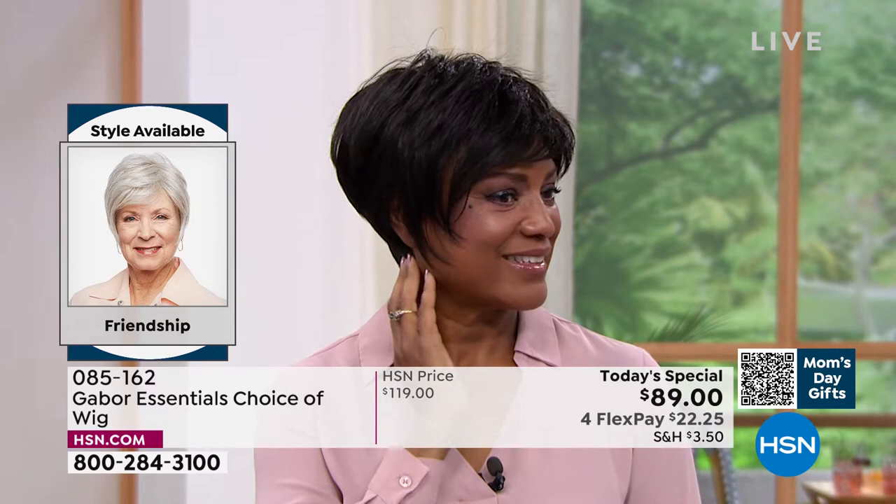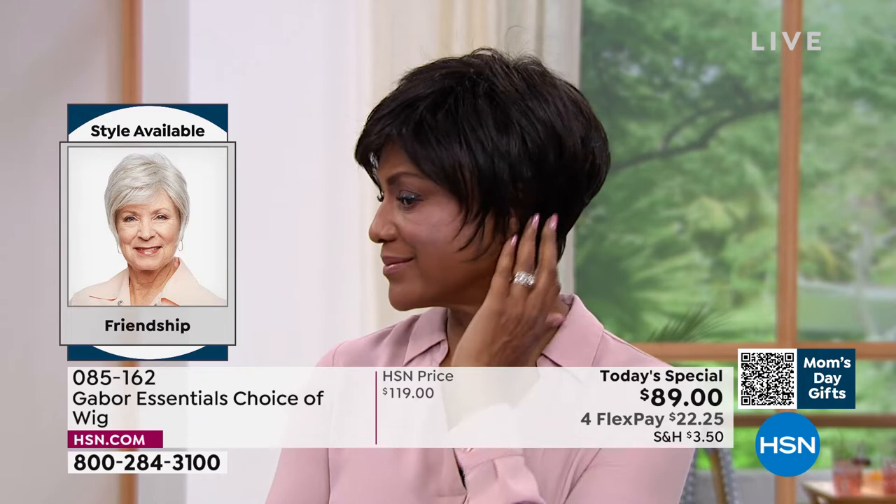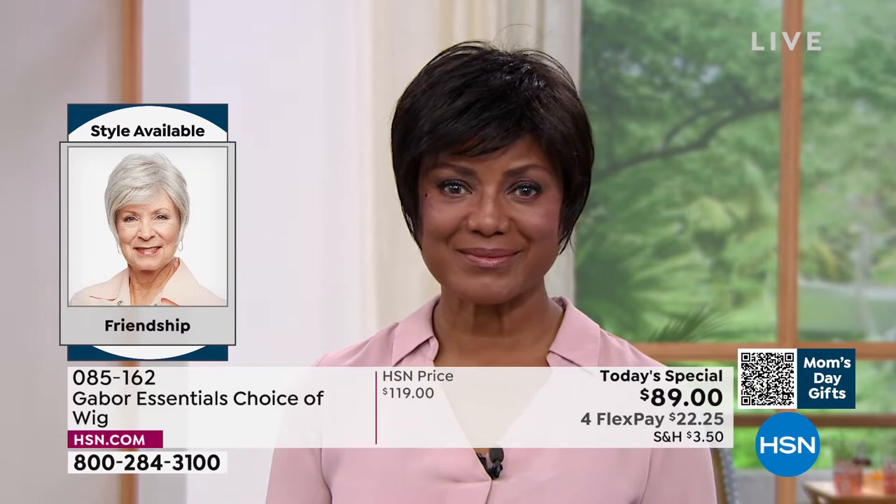Look at this style — it's tough to get this kind of a short look with that nice longer layers, the volume in the crown, and the upkeep on a style like that is a lot. Absolutely — when you have something like a precision cut, that's maintenance that takes you every four weeks. Literally, you have to go to the salon.